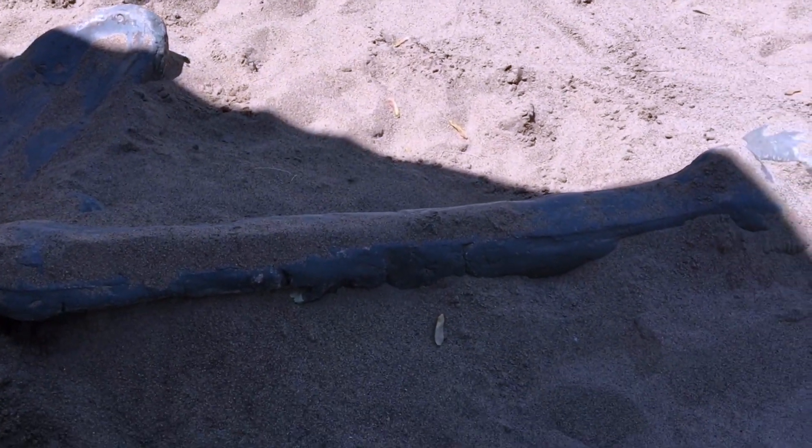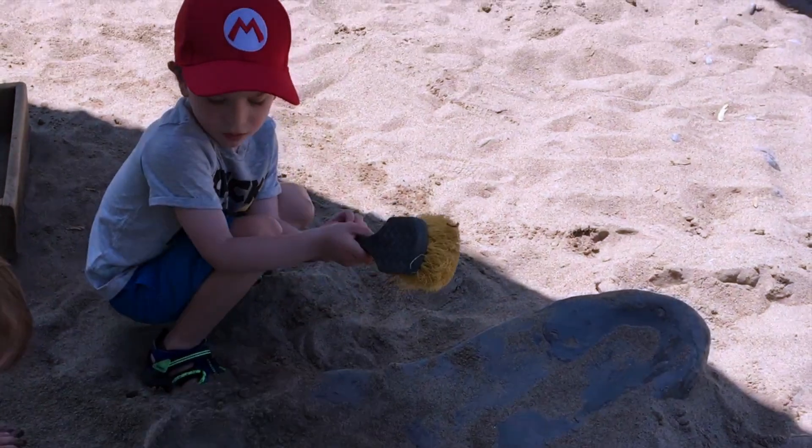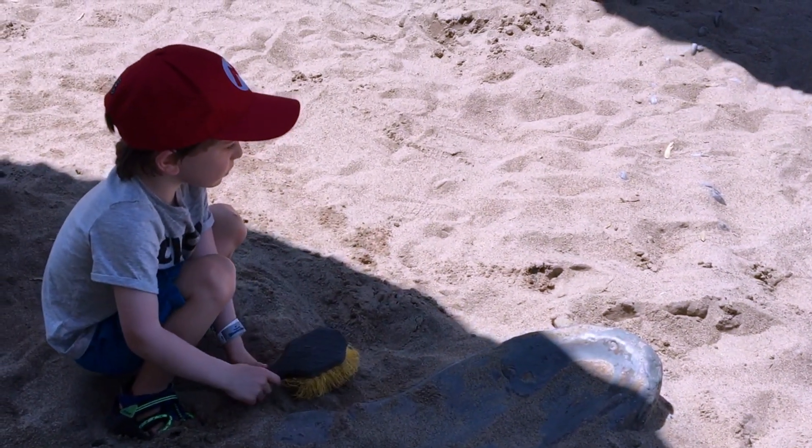Wow, it looks like a giant femur — the thigh bone. And look, there's a pelvis. That must have been one big dinosaur.